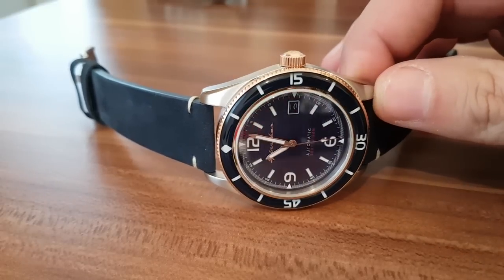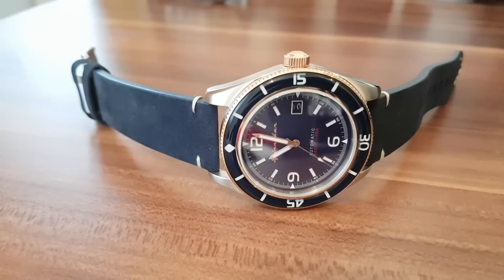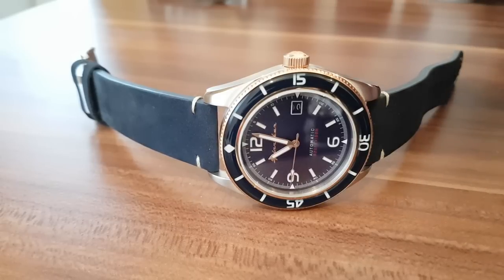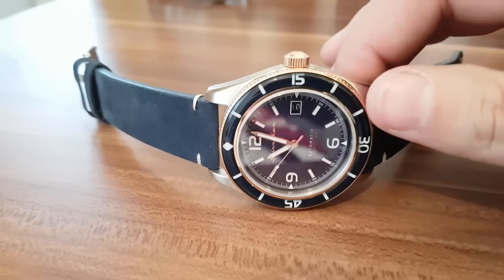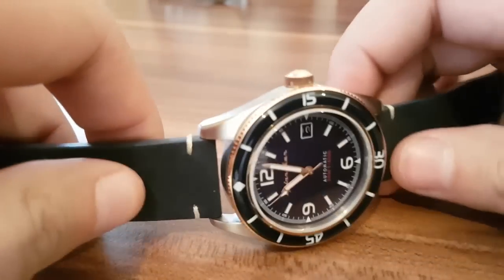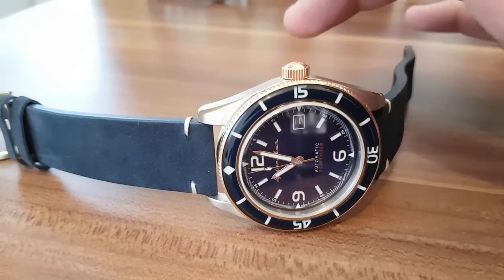Spinnaker likes to pay respects to inventors in history who have some connection to diving, because they make dive watches — and they make pretty damn good dive watches. Before judging any watch you need to experience it, feel it, wear it, have it on your wrist, and then you can really say something about it.